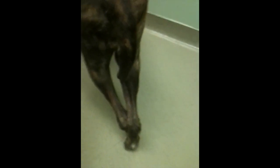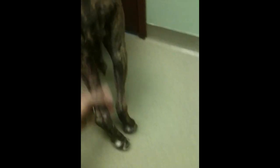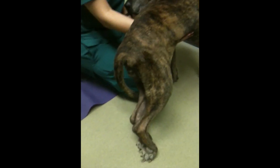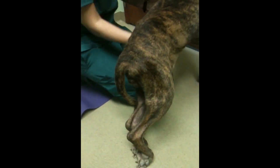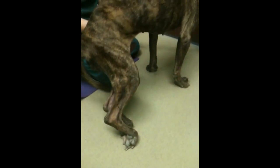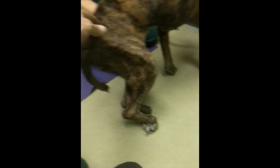We just took her out of her chair and here you can appreciate her neurologic deficits. She's knuckling over and she will knuckle and hold them knuckled. She didn't drop all the way, so she has a little power. She's lost control — appropriate proprioceptive deficits.